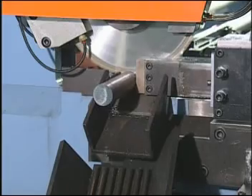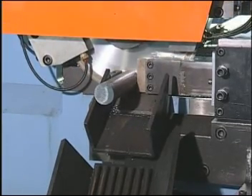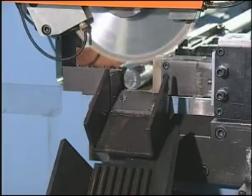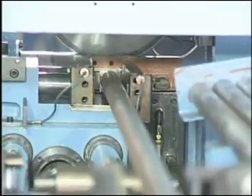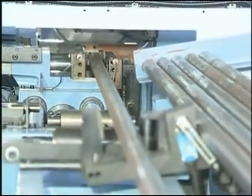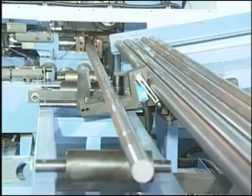The maximum cutting capacity allows for one 40mm to 60mm diameter piece at a time. The cutting time of two pieces at a diameter of 38.1mm x 4mm thick is 4 seconds, and the complete cycle time is 7.5 seconds.